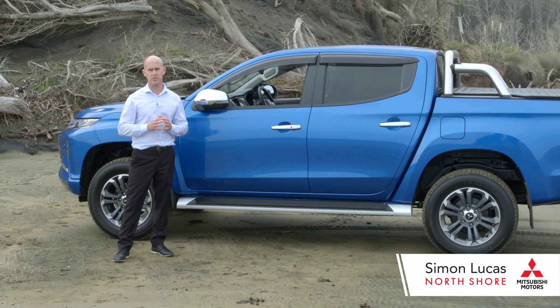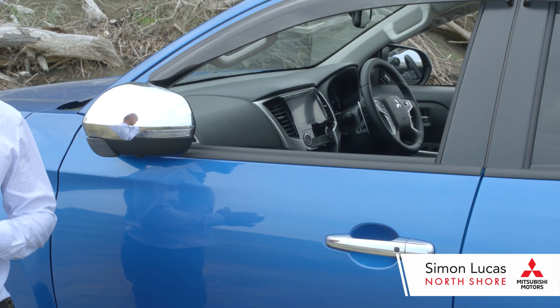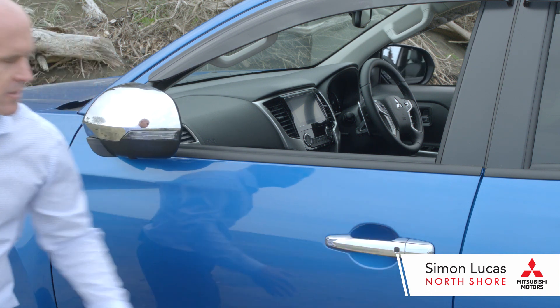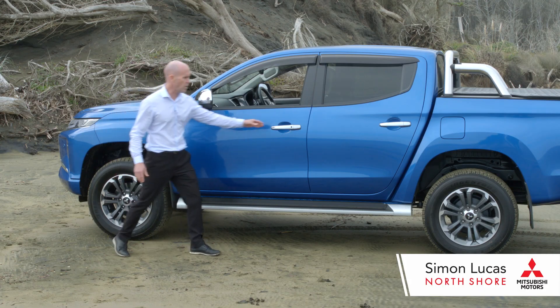The Mitsubishi Trident — if you've purchased the VRX model — has keyless entry and push button start. To get into your Trident you simply push the button, your wing mirrors will unfold and away we go.